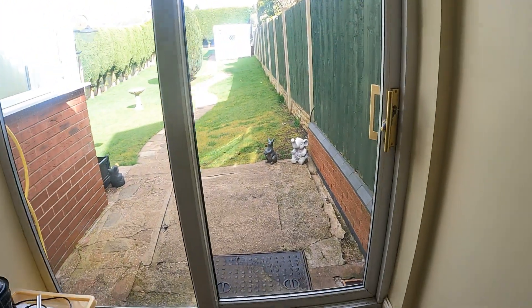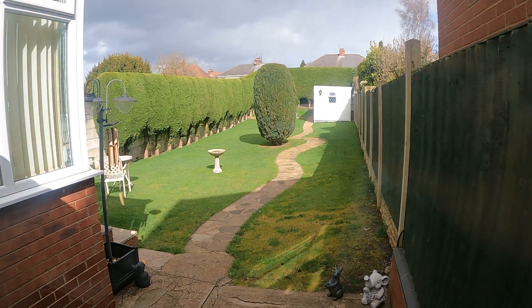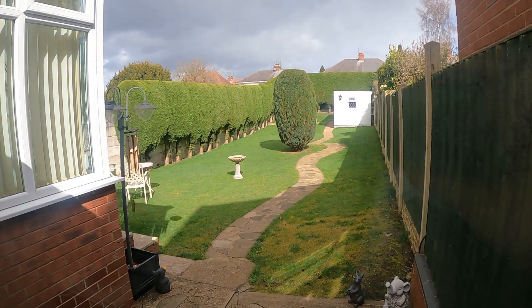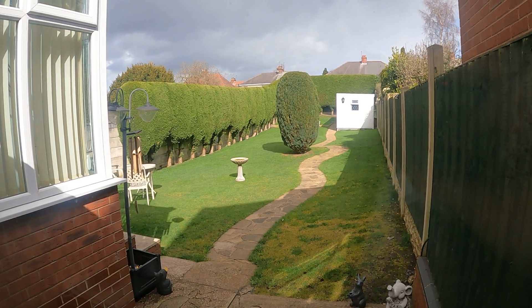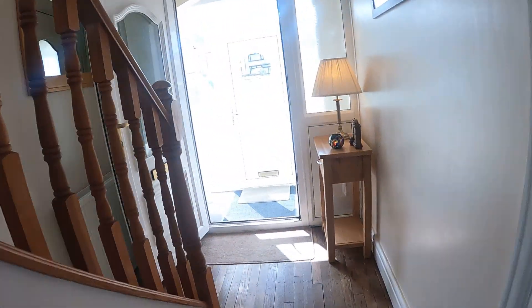We're going to have a quick walk to the patio door here into the garden because it is a beautiful garden as you can see — very well maintained, very well manicured, it really is lovely. I'm going to show you that again from the rear elevation at the moment, so taking you back through and heading on up.